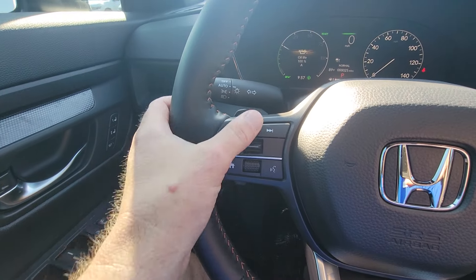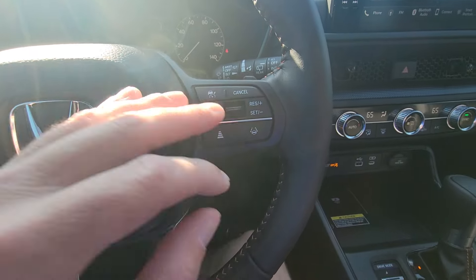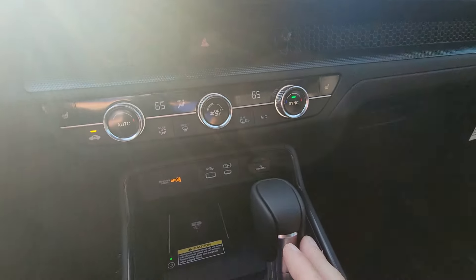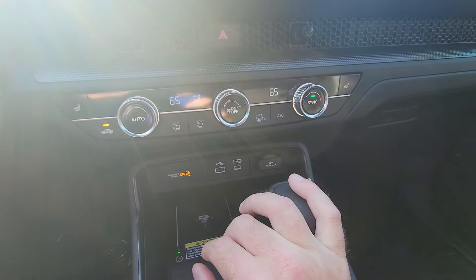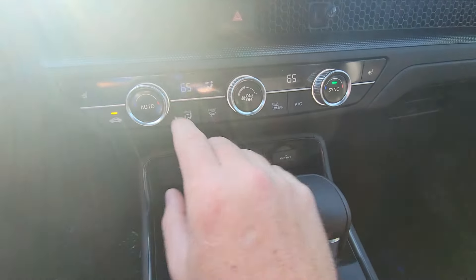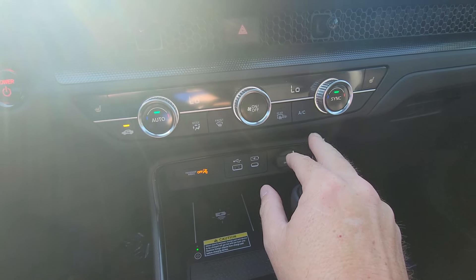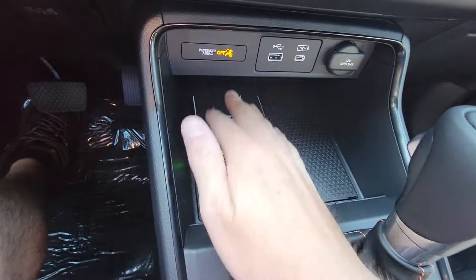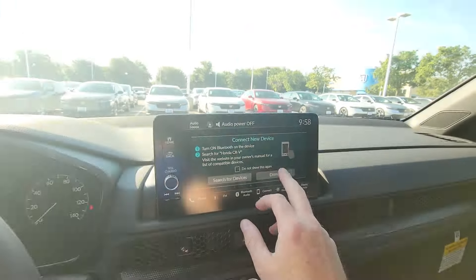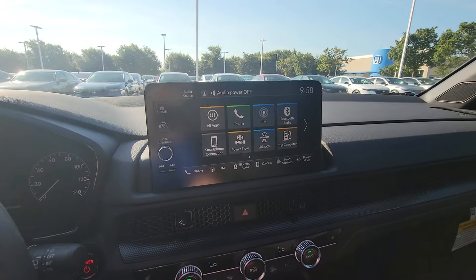Media controls — your track and volume are here, and adaptive cruise control stuff is here. The Sport L comes with heated seats for both the driver and the passenger, automatic climate control, and dual climate control as well, so you and your passenger can select different temperatures. You get wireless charging for your phone, wireless Android Auto or Apple CarPlay, which appear up here on this 12-inch screen.